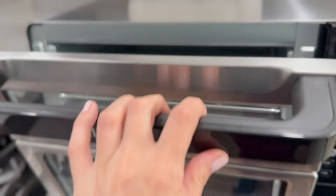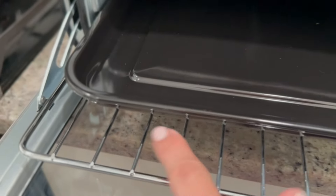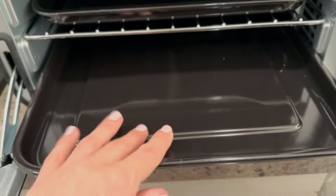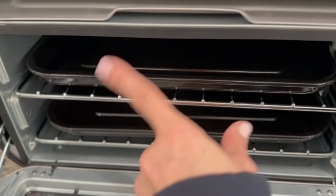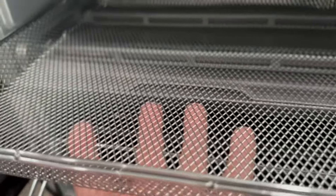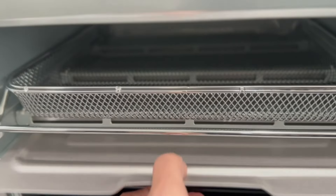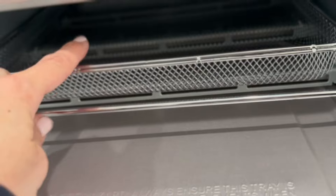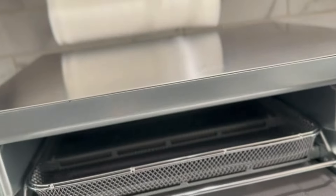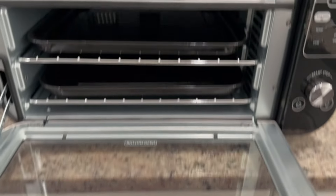You are getting a ton of different accessories with this Ninja Double Oven. You're going to get two wire racks — you can use them on their own or place one of these sheet pans on top when you're baking. So you get two wire racks and two sheet pans. Plus you're going to get this awesome air fry basket, which will get the most use — it allows the air to circulate around your items so that it crisps on all sides. There's also a removable crumb tray for the air fry basket to catch any crumbs or breading.